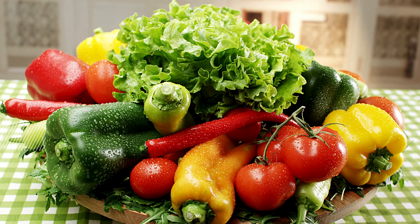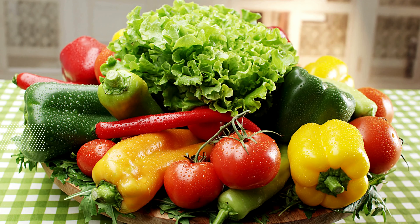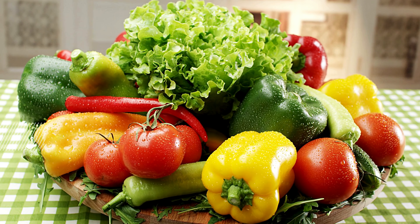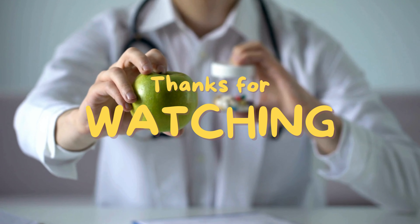Incorporating these vegetables into your diet can enhance your health and assist in managing diabetes effectively. Always consult a healthcare provider for personalized dietary advice, and always consult with your doctor to get the best recommendation.